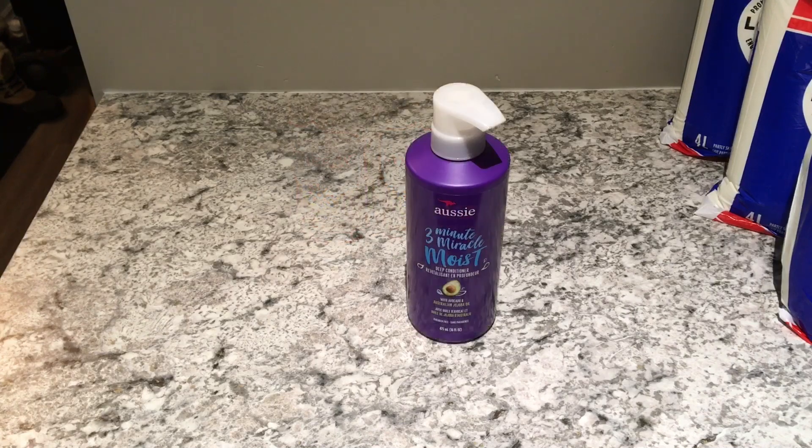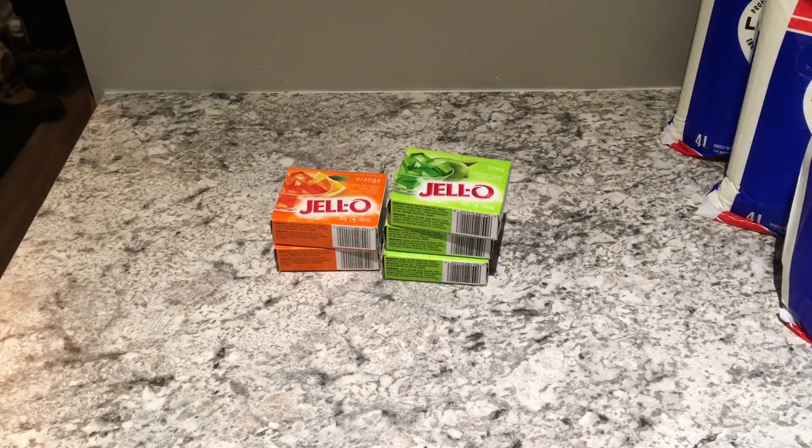This is the Aussie three minute miracle moist deep conditioner with avocado. I had ordered their version that also had jojoba in it, but this is a substitution because they had none of that left. This was five dollars and forty-seven cents for 475 ml.